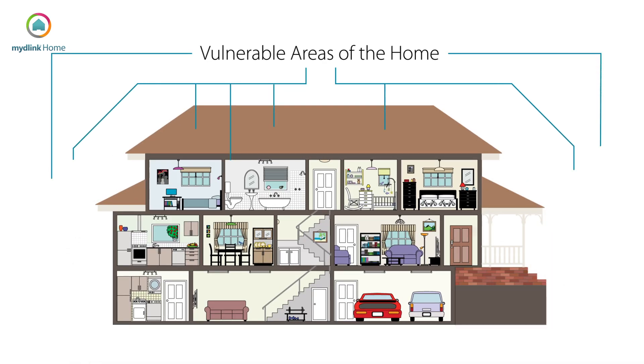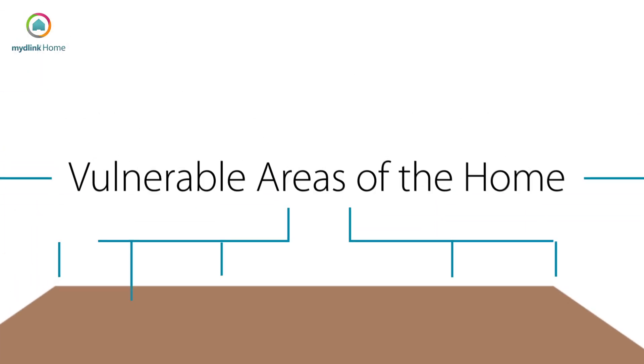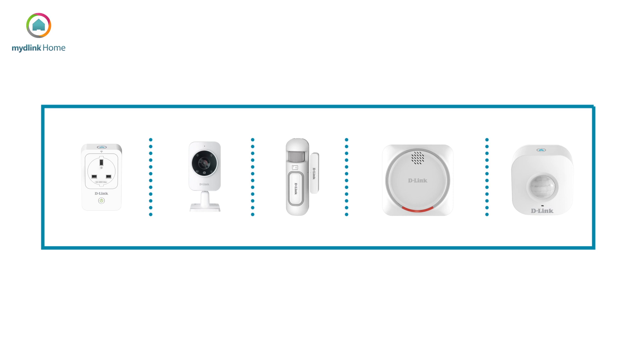There are many vulnerable areas in the home such as doors, windows, or anywhere that you keep your valuables. Smart home devices can be placed around the home, allowing you to be alerted of any unusual movements, providing you with peace of mind.